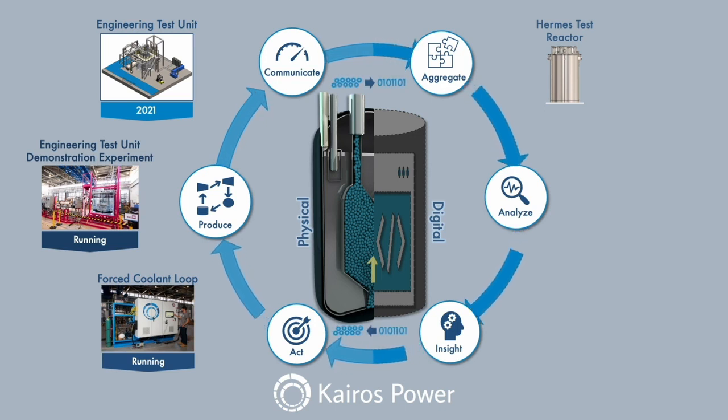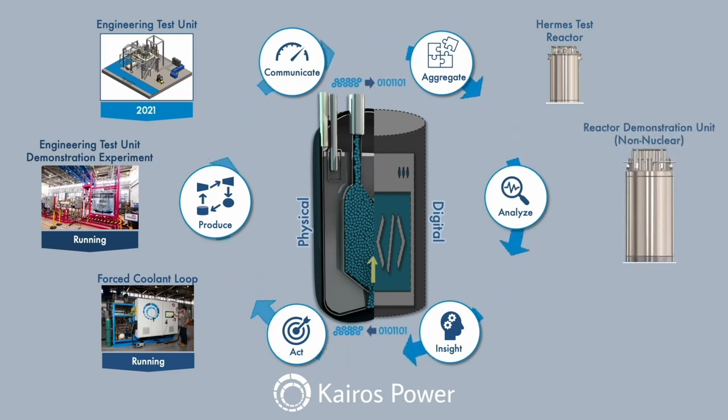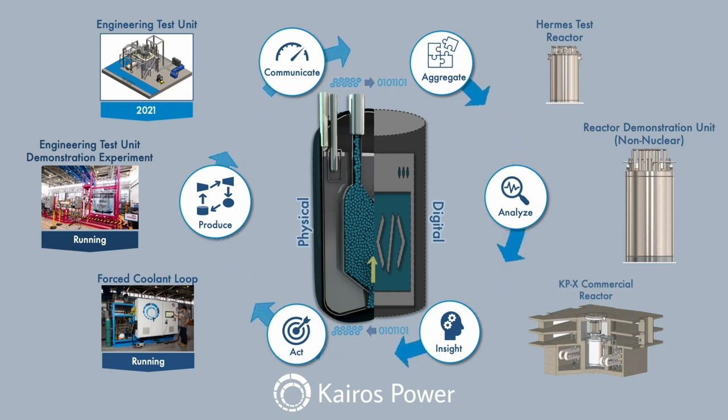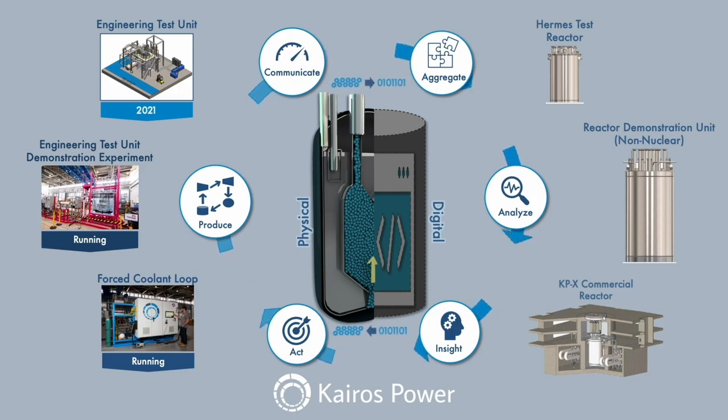Digital twinning allows us to shorten the design duration and qualification, reduce fabrication, overnight capital and operations and maintenance cost, and support our licensing strategy. At Carus Power, we are a nuclear hardware delivery company that will enable clean, affordable, and safe energy. Now imagine that.